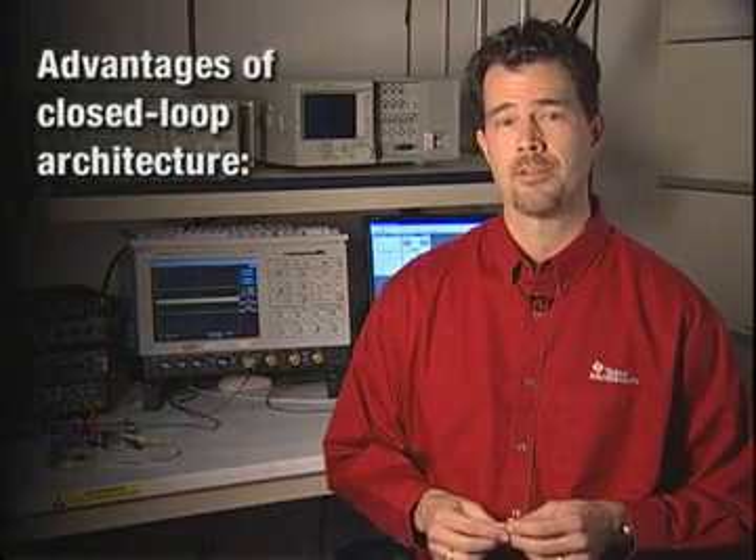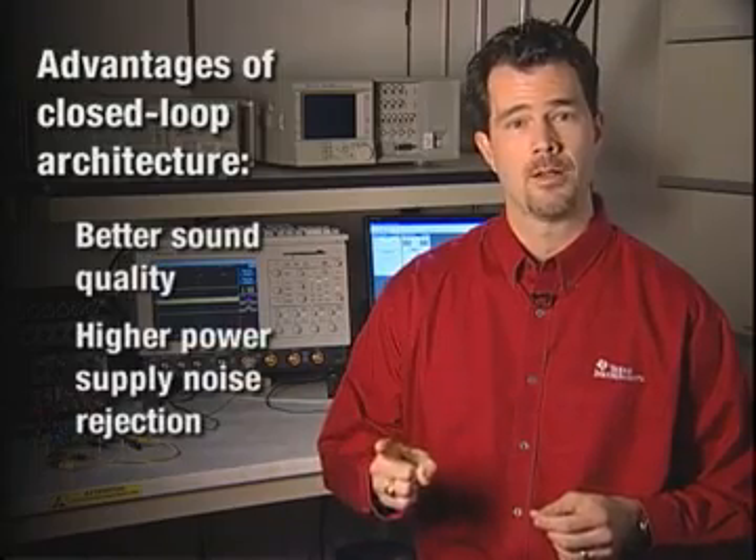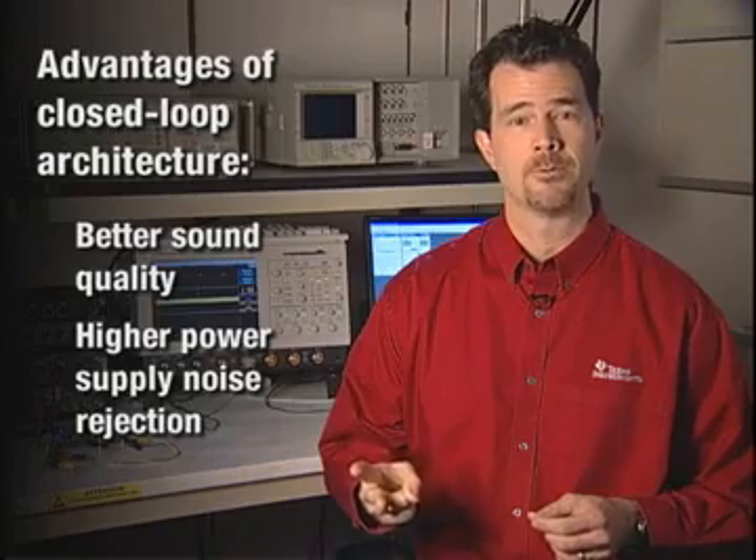Now historically, analog input amplifiers have benefited from the performance advantages of closed-loop, and now with the release of the 5706, digital input amplifiers can now deliver the same performance level. Closed-loop architectures provide several advantages over open-loop architectures, with the two most important being better sound quality and higher power supply noise rejection.